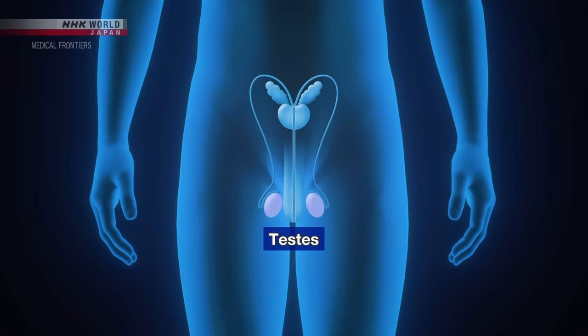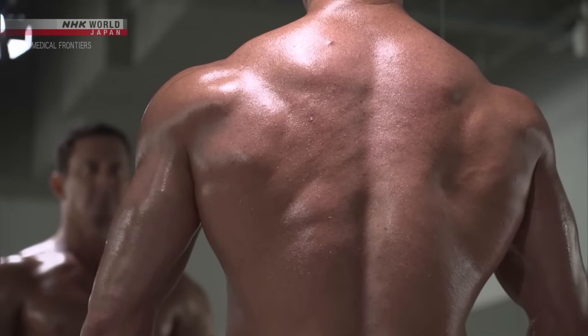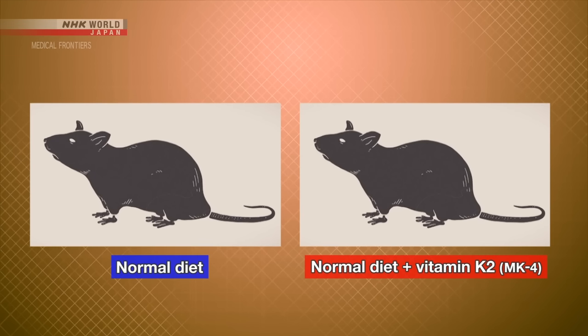MK4 is responsible for sexual health, muscle enhancement, and increased energy. Its secretion decreases with age and stress. Shirakawa compared the changes in testosterone levels of rats fed a normal diet and rats fed a diet with added vitamin K2. After five weeks, the rats given a diet rich in vitamin K2 showed an increase in testosterone levels.